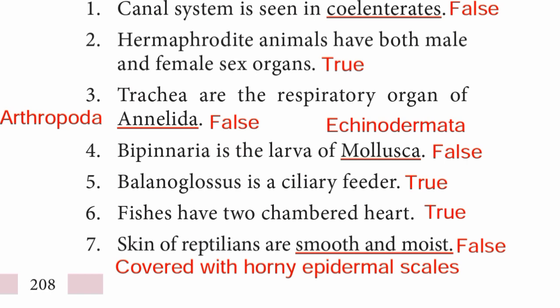Question 6: Fishes have a two-chambered heart — statement is True. Question 7: Skin of reptilians is smooth and moist — the statement is false. The correct statement is: skin of reptilians is covered with horny epidermal scales.